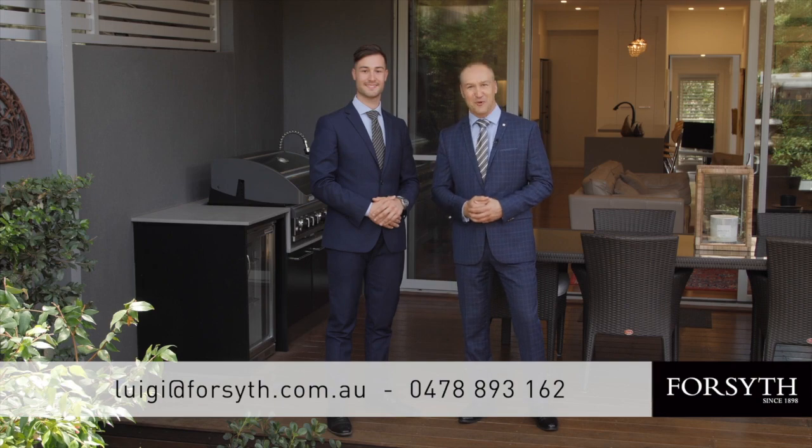If you have any questions, please reach out to myself or Luigi, otherwise we look forward to welcoming you at our next Open for Inspection.